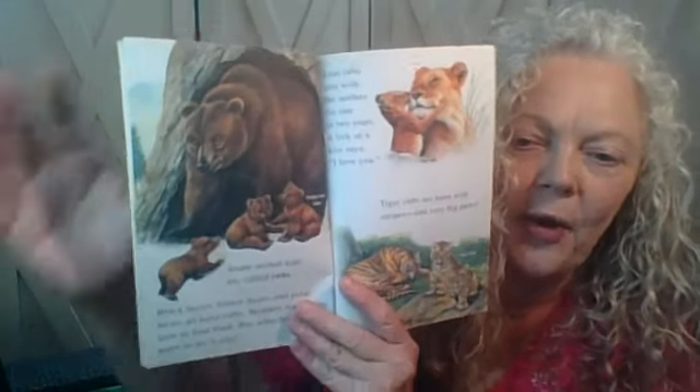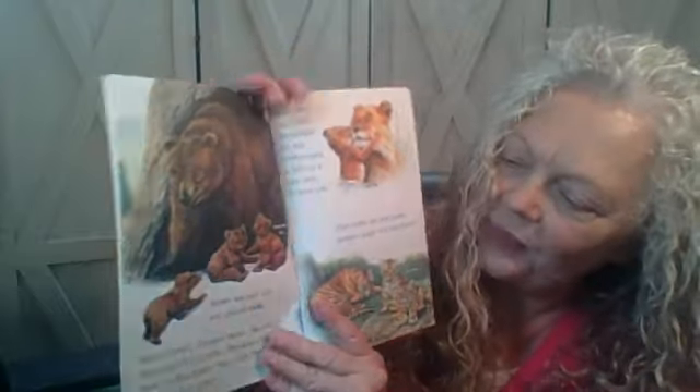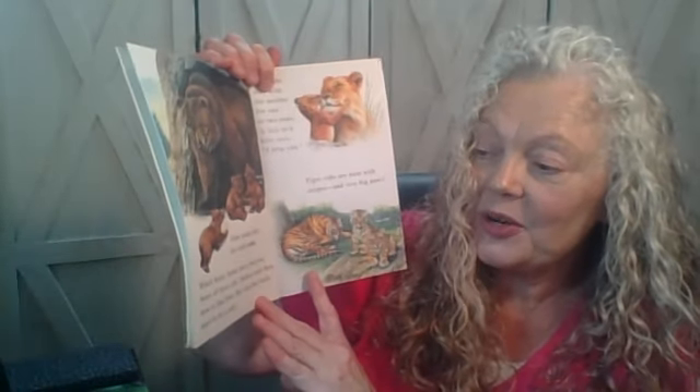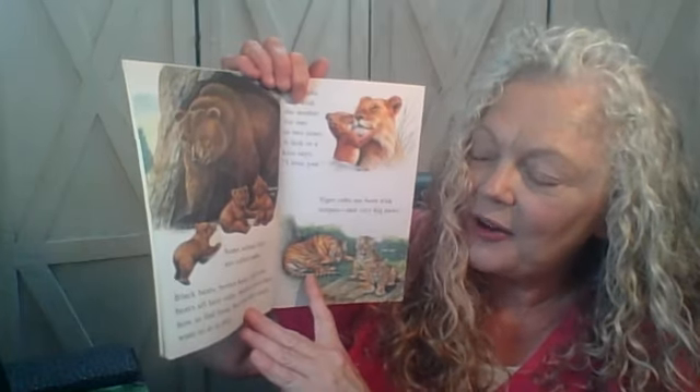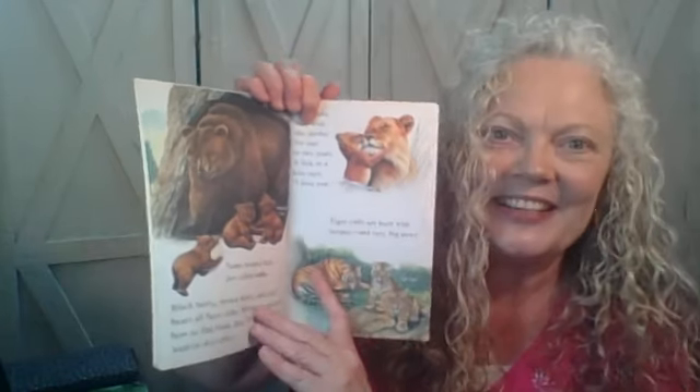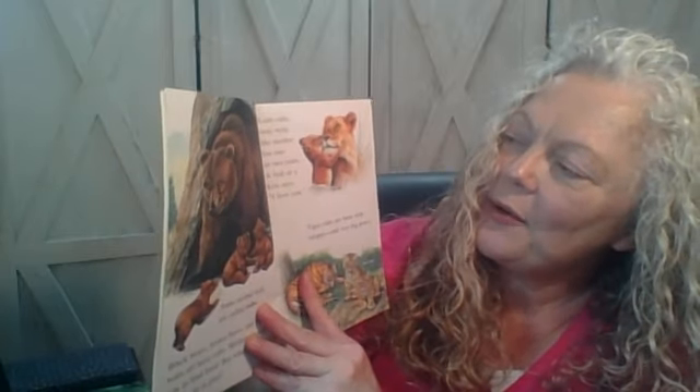Some animal kids are called cubs, like these brown bear cubs right there. Black bears, brown bears, and polar bears all have cubs. Mothers teach them how to find food, but what they really want to do is play. Lion cubs stay with the mother for one or two years. A lick or a kiss says, I love you.